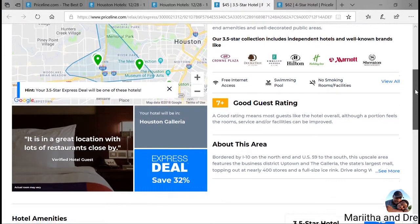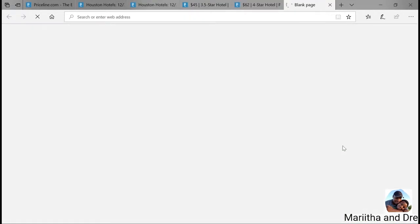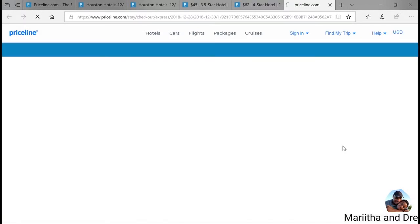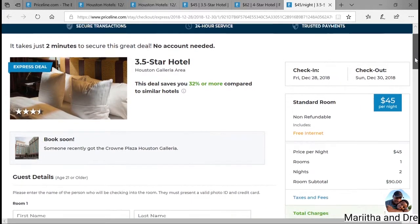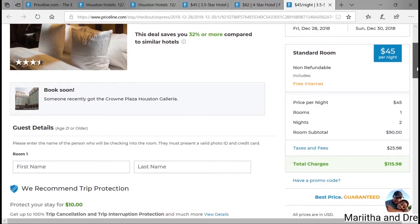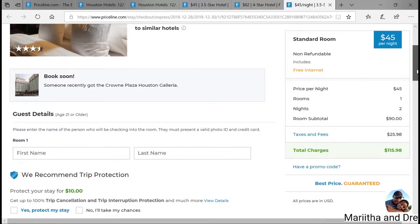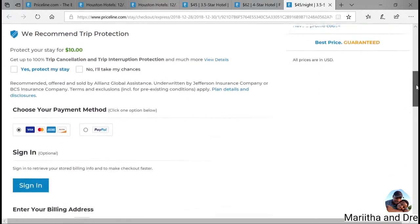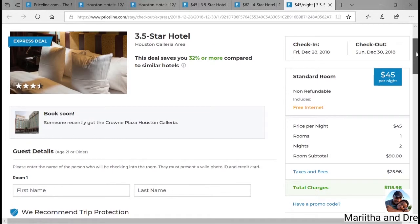We are going to go with the 3.5-star hotel. It can be a hit or a miss, but a lot of times we've had more hits. When I say hit or miss, it's more like — maybe the room smelled like smoke a little bit, that's a miss. Or the hotel looks a bit older and needs renovation — that's a miss. But other than that, it's really not a major miss. So that's not bad.